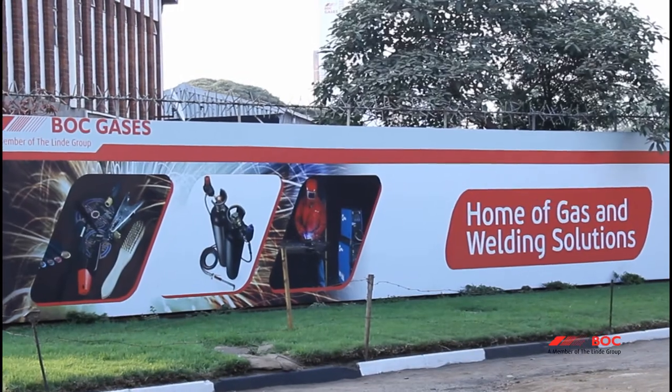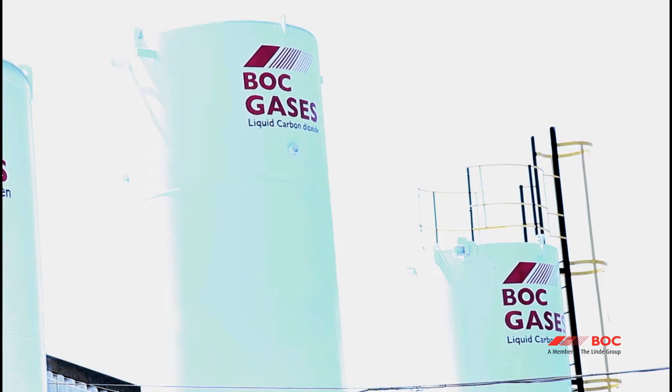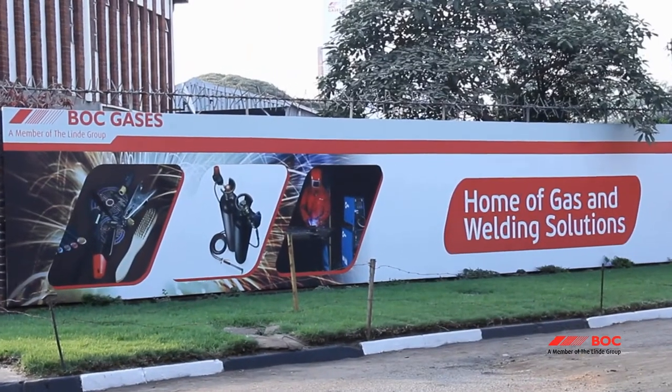The transport and distribution department is responsible for the movement of raw materials and finished products locally and regionally. BOC handles other gases which include LPG, liquid carbon dioxide, ammonia and others. It is indeed a pleasure to welcome you to the leading home of gases and welding products.